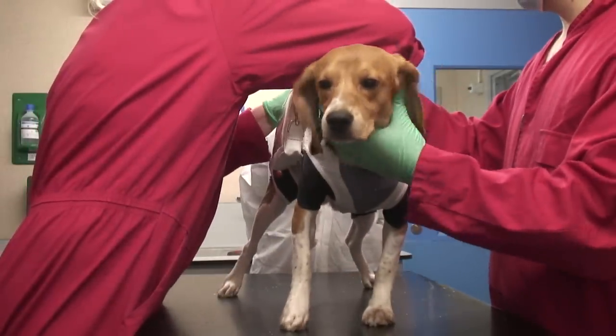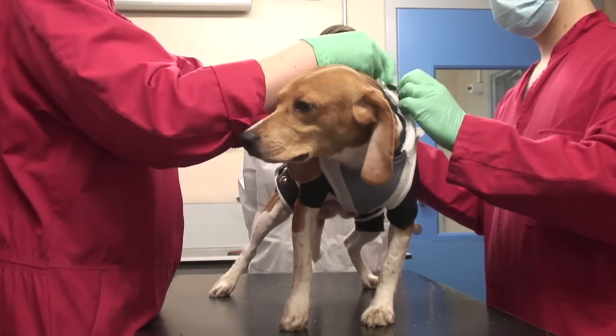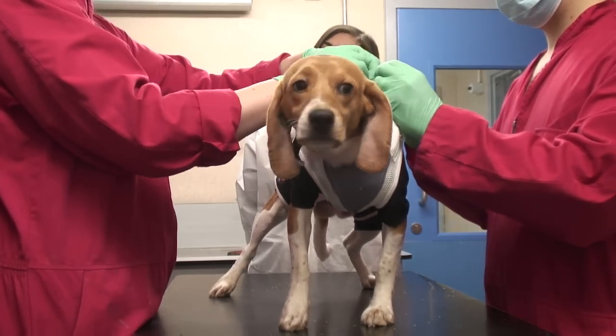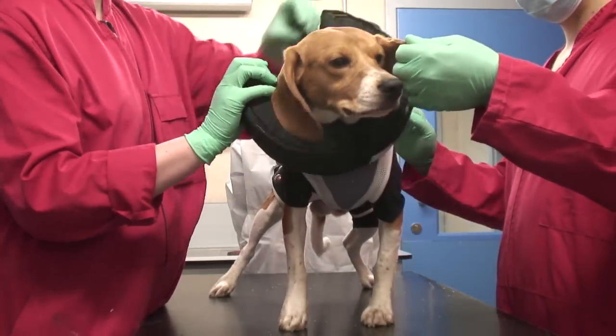The dog will be free to move around in its pen with its pen mate. Depending on the study design, the jackets are normally worn for up to a day.